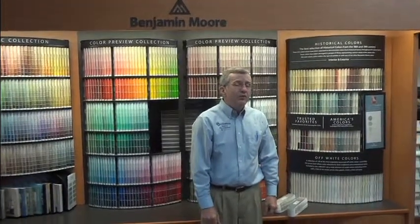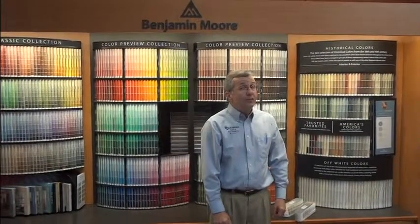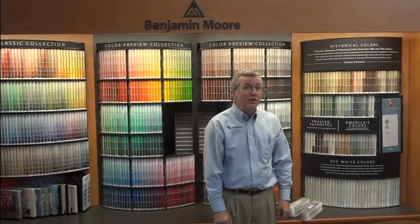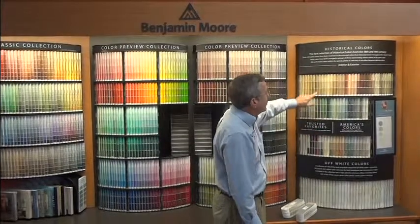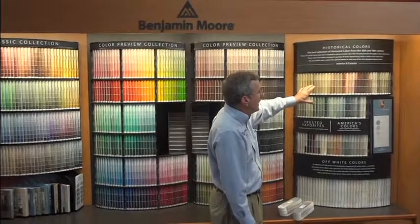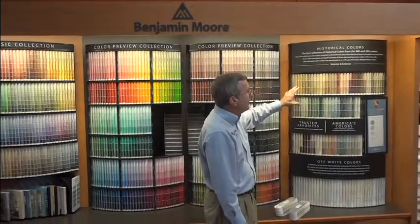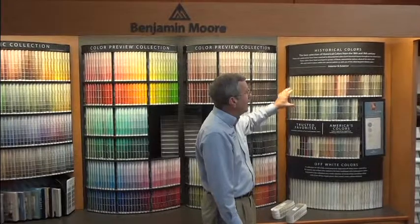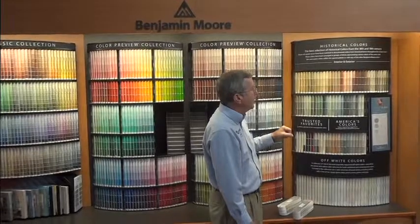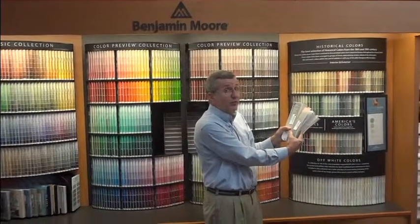I want to talk about two sub-collections of the Classic and Color Preview collections. By far our most popular colors are the historic colors. They've been around for many years in the Benjamin Moore collection. They're a collection of very soft and muted colors and tend to be very popular. All of them are in the mid-tone to dark range and we find people using these a lot both interior and exterior. Historic colors can be found both in the Classic and the Color Preview collection.